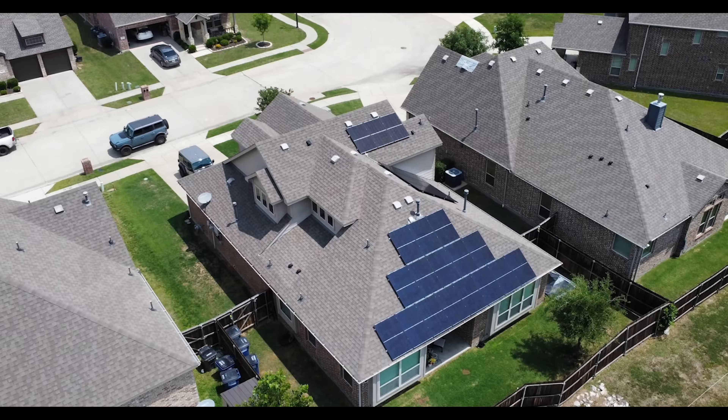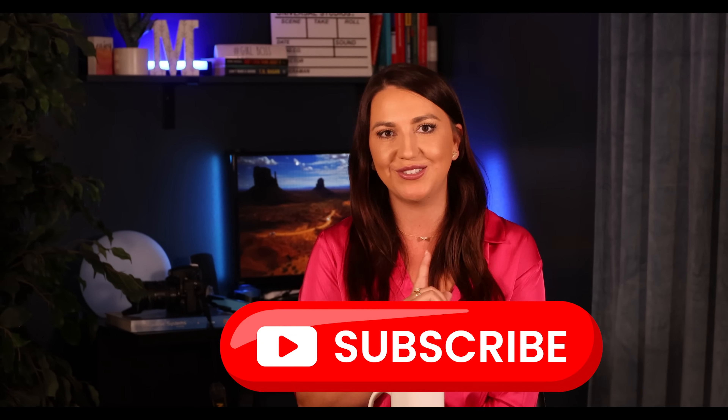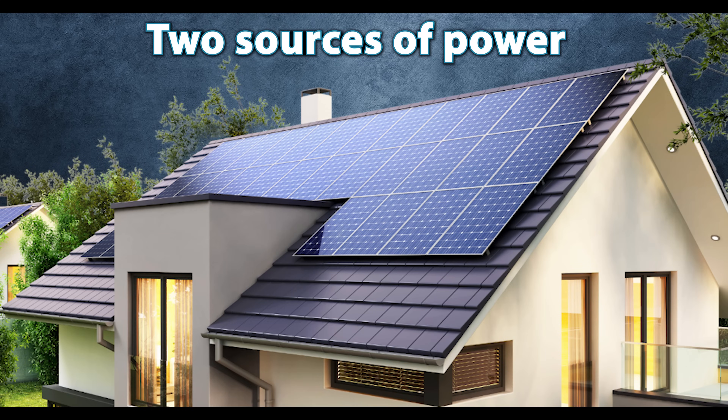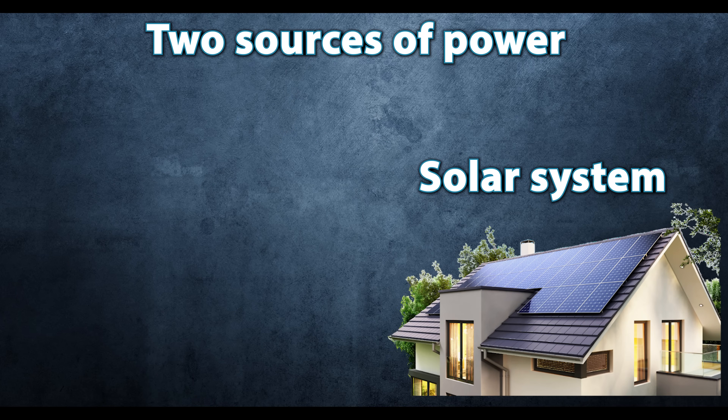Keep in mind that the system we will review today does not have batteries. It's a standalone grid-tied solar system. Batteries do not complicate it that much more, but I will prepare a separate dedicated video for those homeowners who have batteries. So make sure to subscribe not to miss that video. Now, let's get started with the basics. When you go solar, you now have two sources of power: your solar system and your utility company.